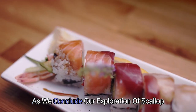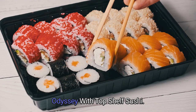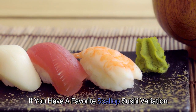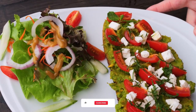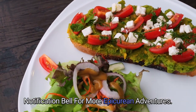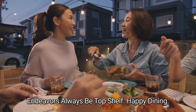As we conclude our exploration of scallop sushi, we hope you've enjoyed this culinary odyssey with Top Shelf Sushi. If you have a favorite scallop sushi variation or a sushi experience you'd like us to feature, share it in the comments below. Don't forget to subscribe and hit the notification bell for more epicurean adventures. Until next time, may your sushi endeavors always be top-shelf. Happy dining!